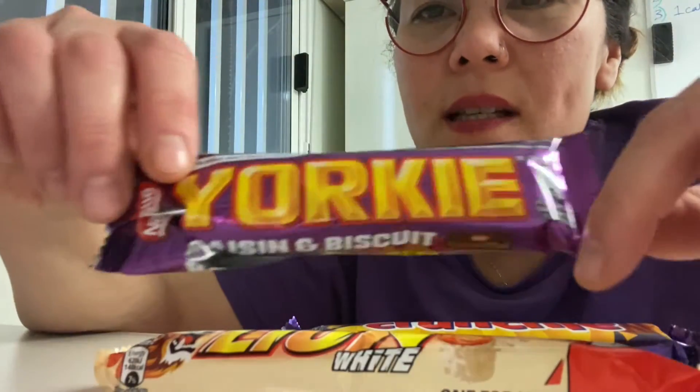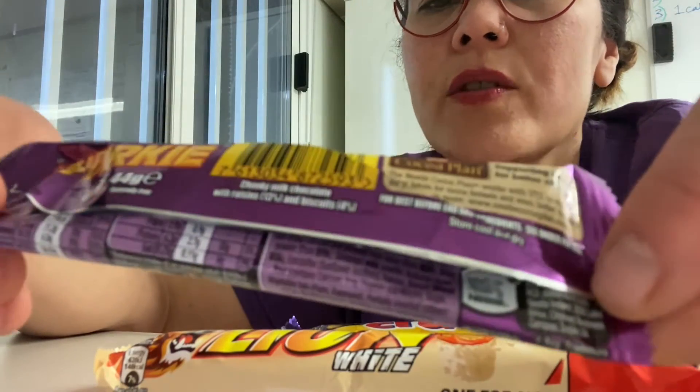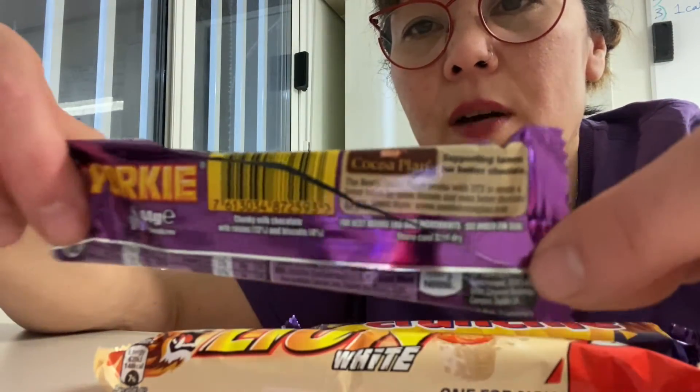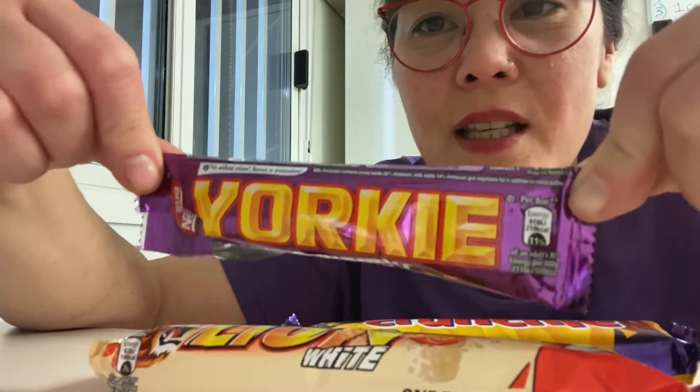Considering this was a sexist chocolate bar, I cannot outright see any sexist slogans on this new wrapping, but I can see that they support the cocoa plan, supporting the farmers for better chocolate, which you can read more about on their website. Each bar contains 219 calories, so it's actually not bad. The one thing I personally like is that it has no artificial colours, flavours, or preservatives, which is great. So well done Nestlé and Rowntrees — thank you for that chocolate bar.